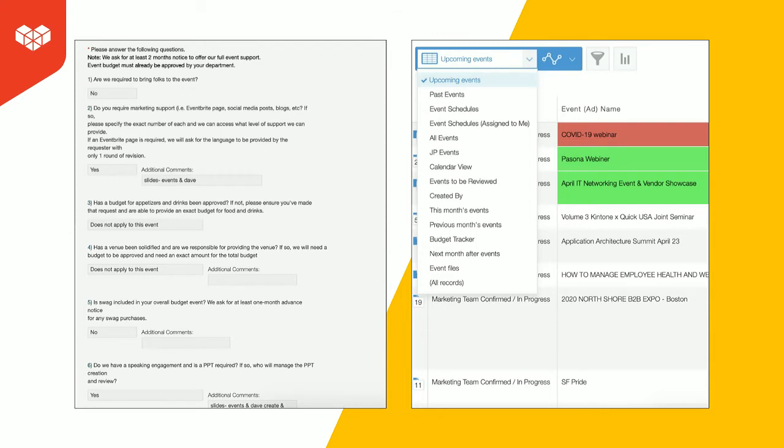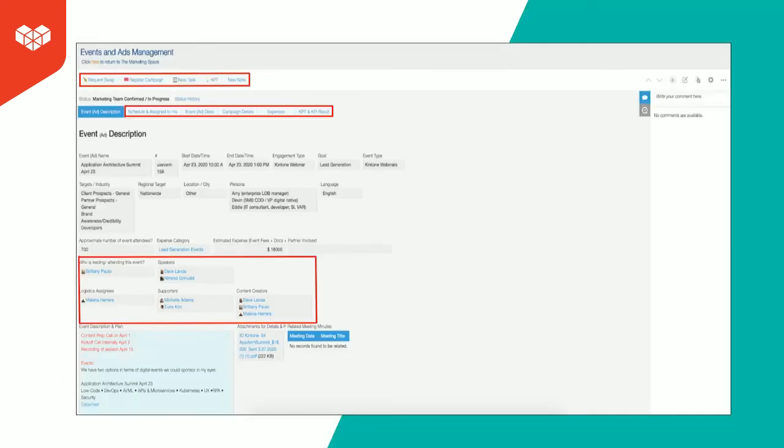Next, you'll see an event form on the left. We require this to be filled out at least two months before the engagement, and it allows us to understand the scope: Is a PowerPoint required? Are we responsible for driving traffic? Do we need flags? Then we assign tasks and time accordingly. We created this process because we were having discrepancies between what folks thought an event would require versus our deliverables — this really helped us clear up that disconnect. On the right-hand side, you'll see views within the app so we can see past and upcoming events. My favorite view here is a budget tracker, so we can see how much we've spent annually and break it down by event category.